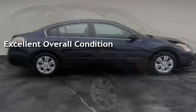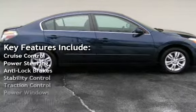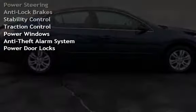Key features include cruise control, power steering, anti-lock brakes, stability control, traction control, power windows, anti-theft alarm system, and power door locks.